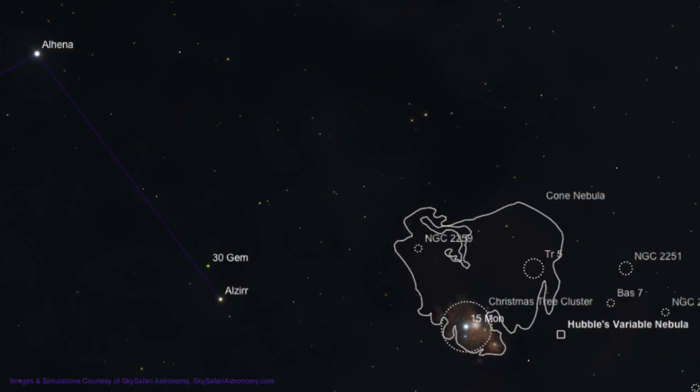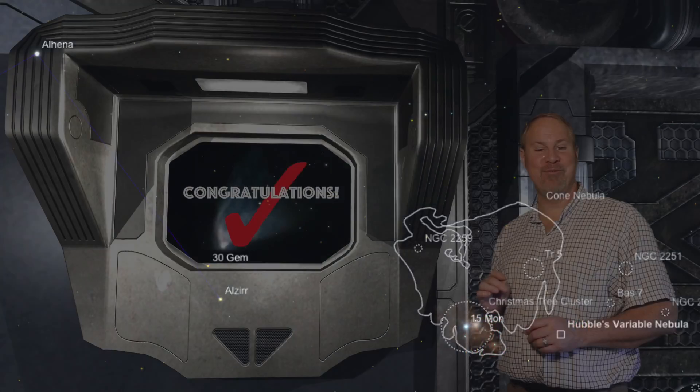To locate Hubble's Variable, we'll start at the bright 2nd magnitude star in Gemini, Alhena, found about 15 degrees to the lower left of orange Betelgeuse. Start out by moving about 3 degrees to the lower right to 3rd magnitude Alzirr. Now move 3 degrees to the right, crossing the border into Monoceros, to 4th magnitude 15 Monocerotis. This is the bright star in the base of the Christmas Tree Cluster, so have a look around while you're here. Now move a half degree to the opposite end of the Christmas Tree to a 7th magnitude star. Now move about 3 quarters of a degree to the right, and you should see Hubble's Variable Nebula coming into view.